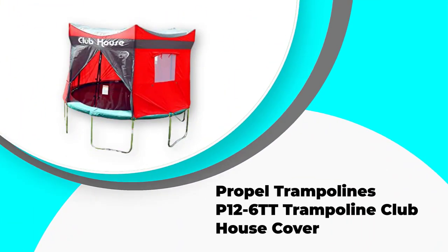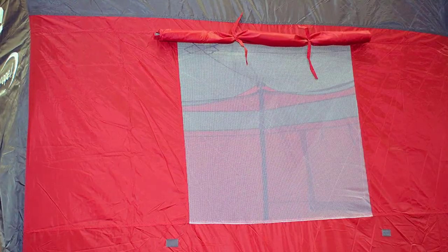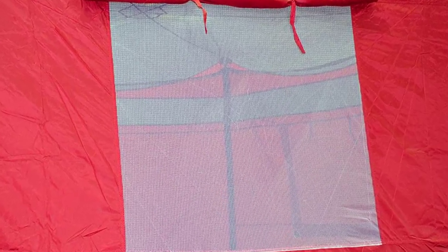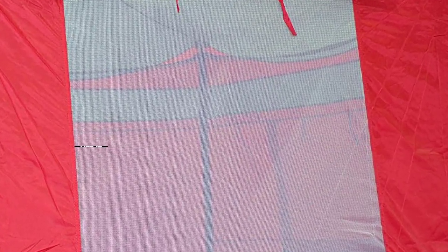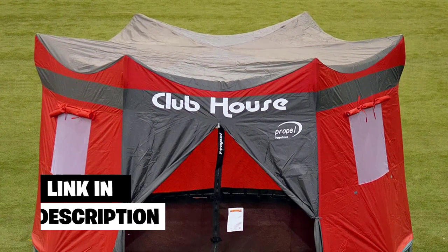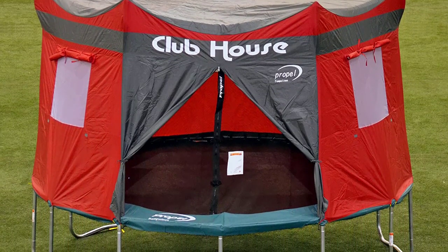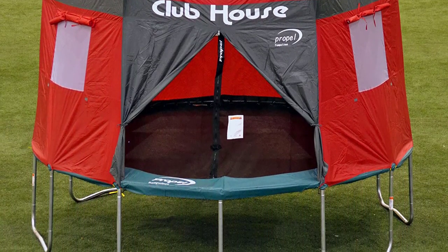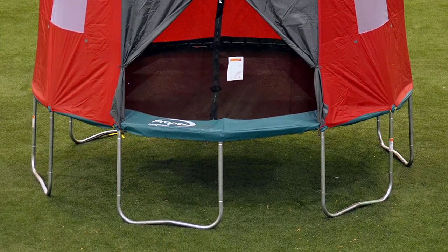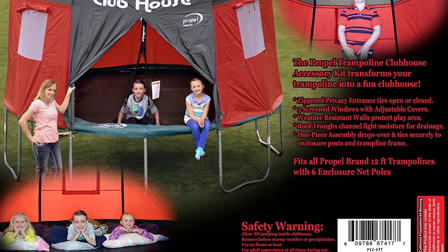Number 2: Propel Trampolines P12-6TT Trampoline Clubhouse Cover. The Propel Trampolines Trampoline Clubhouse Cover has a large, sturdy one-piece design that is easy to install using the six angled poles of your trampoline safety enclosure. The enclosed roof and walls create a cool fort for your kids to enjoy for the spring, summer, and fall months. This trampoline tent cover is made of brightly colored, weather-resistant material that will repel light moisture, keeping your kids and their trampoline relatively dry. This material is also UV resistant, so it won't fade beneath the hot sun.